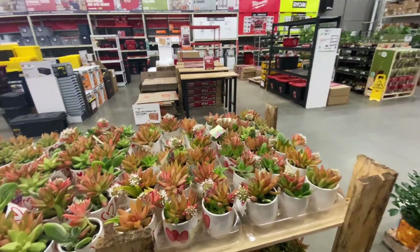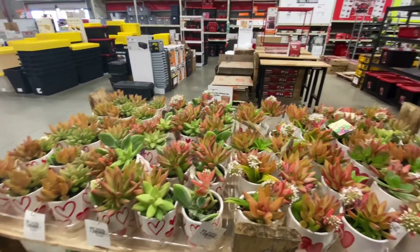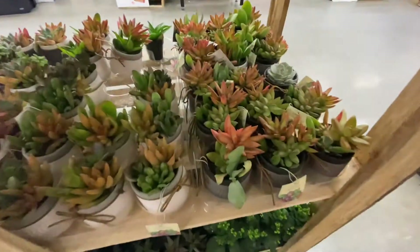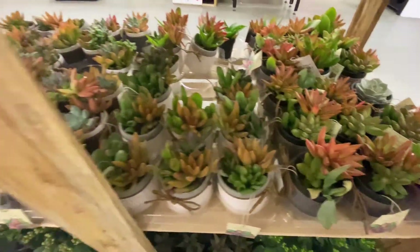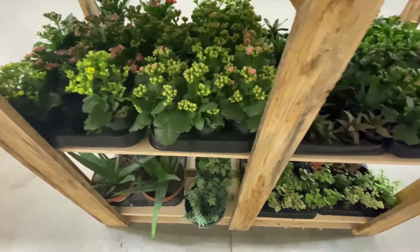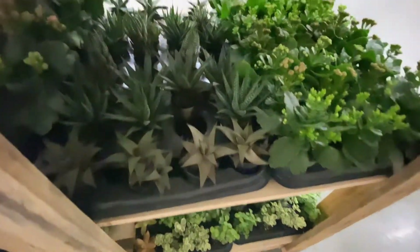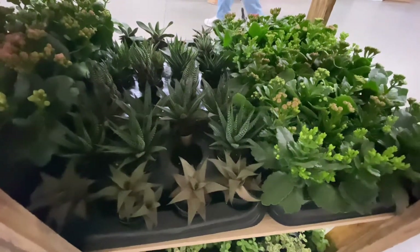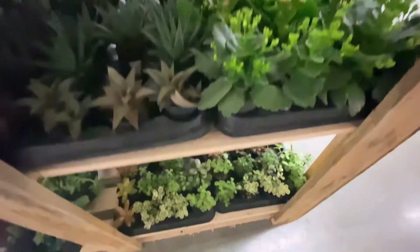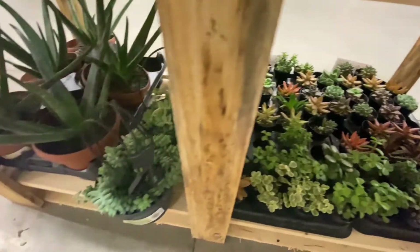Okay, look at this succulent stand. I'm not gonna lie, they did a pretty good job with showing all the really colorful, beautiful succulents. They all look really healthy. It was really hard for me not to grab one of these, just because I love succulents so much. And look at all those haworthias. I love adding haworthias to arrangements — they bring such a nice texture and a different contrast.